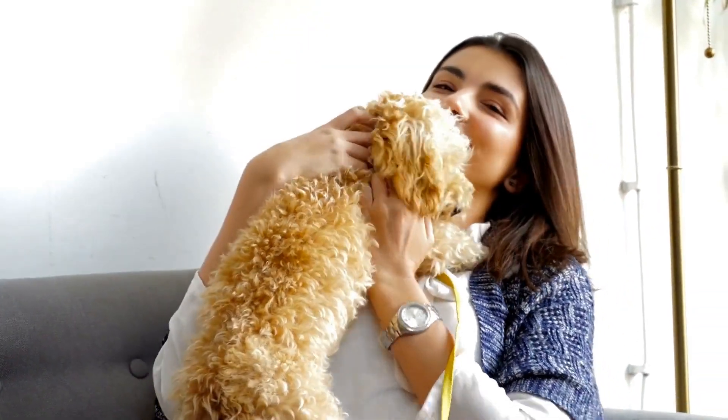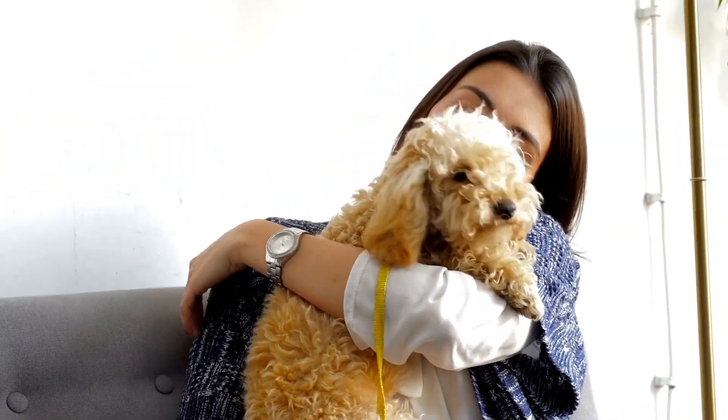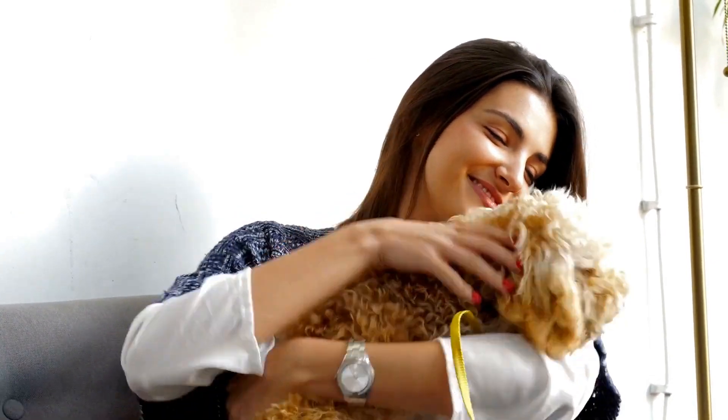In this article, we will delve into the grooming process for a poodle, including the necessary tools, techniques, and tips to keep your furry friend looking fabulous.